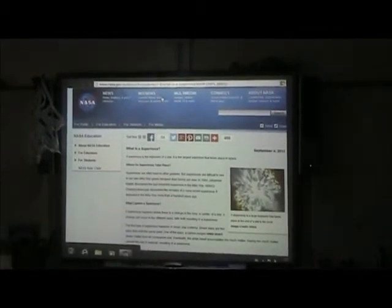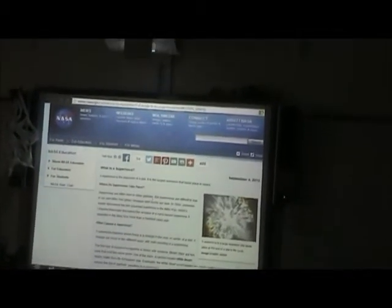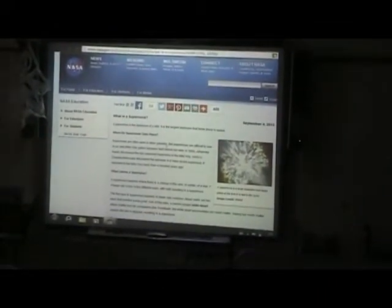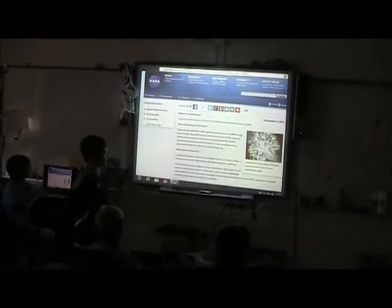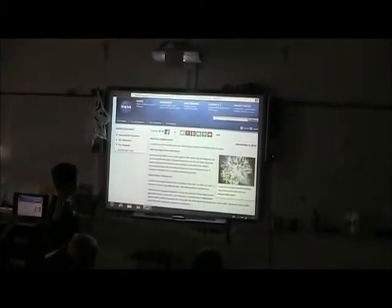Here's where I found information about a supernova: a supernova explosion from a dying star is the largest explosion that takes place in space. Supernovas are often seen in other galaxies, but supernovas are difficult to see in our own Milky Way galaxy because dust blocks out our view.